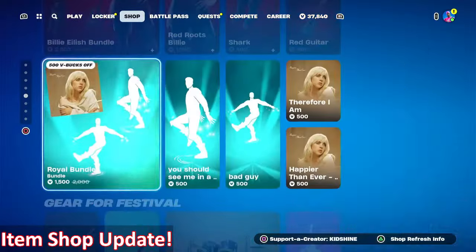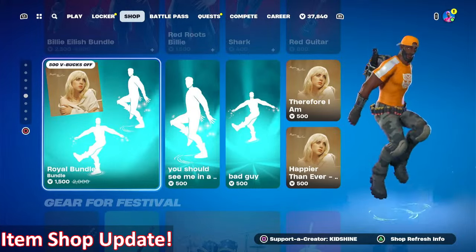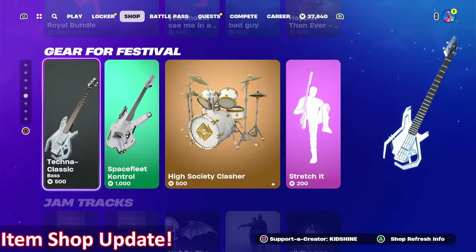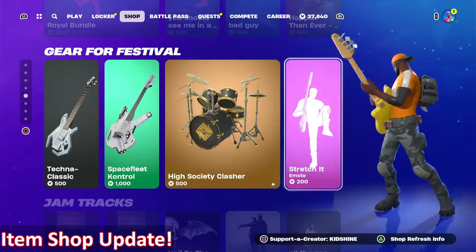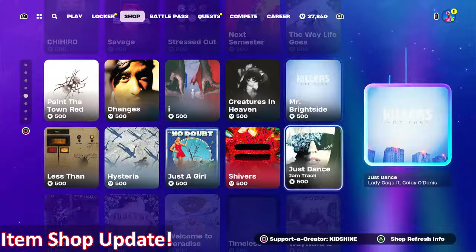The Billie Eilish bundle is still here, along with the Billie Eilish Royal bundle, emotes, and jam tracks. The Festival gear section has flipped tonight with the Techno Classic, Space Fleet Control, High Society Clasher, and the Stretch It emote. No new jam tracks for tonight.